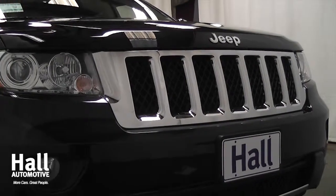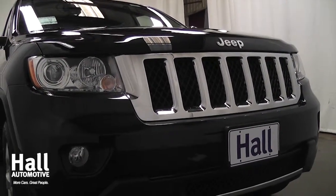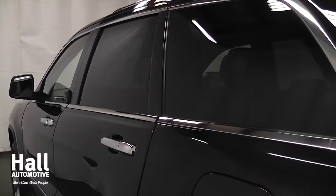For optimal traction, you can choose the select terrain system with sand, mud, sport, snow, or rock settings for superior ride control in all weather conditions.